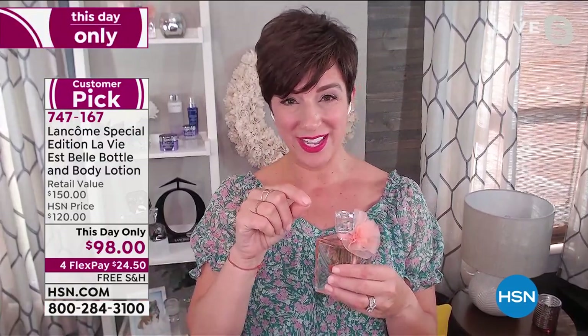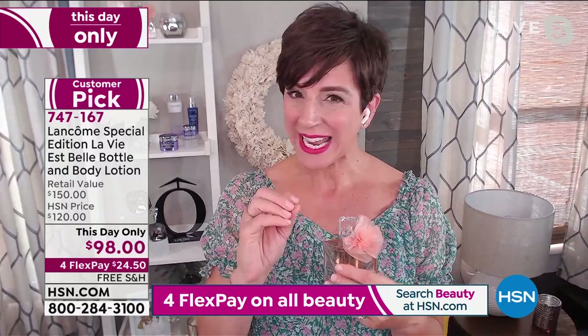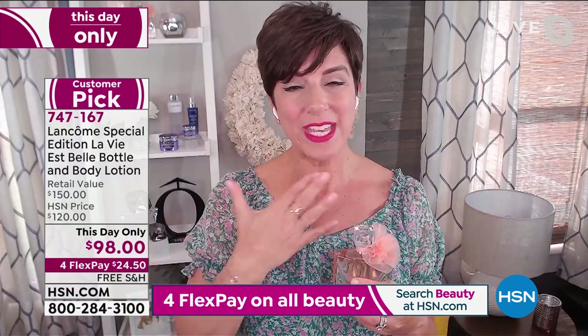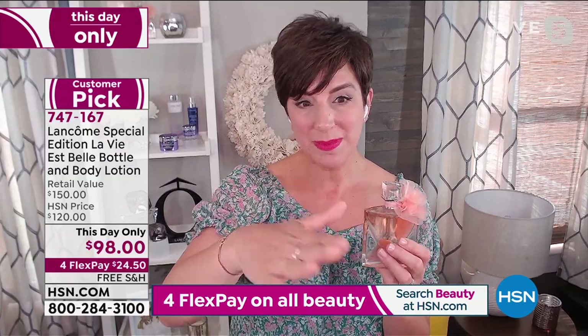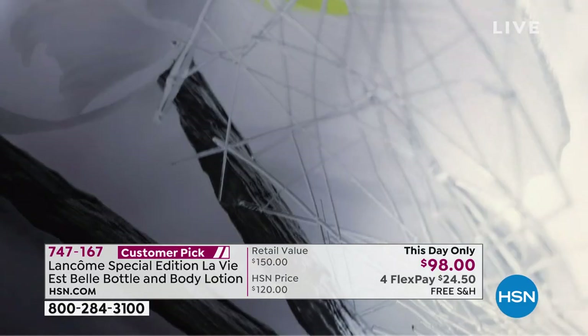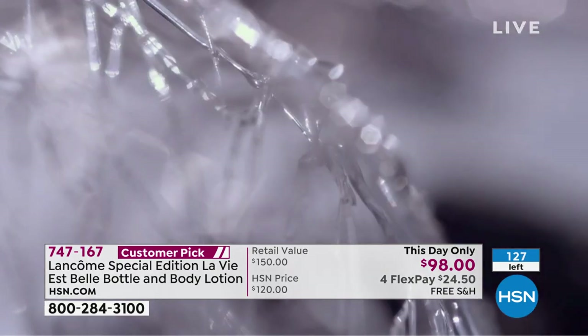La Vie Belle began as a fragrance house back in 1935. We took the stage at the World's Fair in Brussels, introduced five fragrances, and won all five awards. When we think about fine French parfumerie, that's La Vie Belle. Today, parfumers are overcomplicating their scents with too many notes. Three of the finest French parfumers handpicked only 63 ingredients to create La Vie Belle.